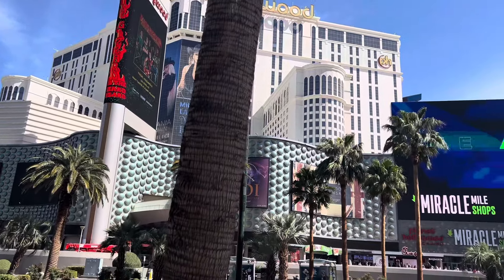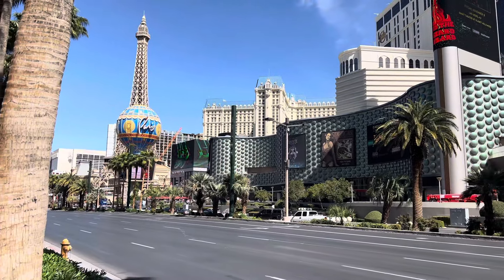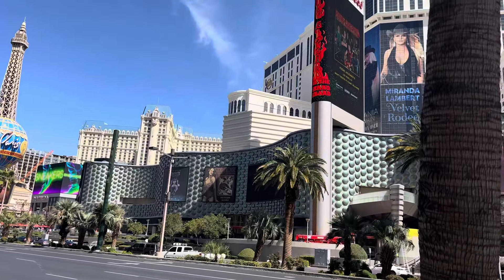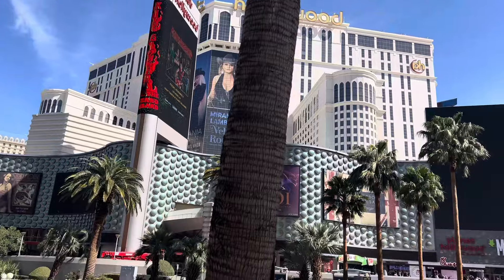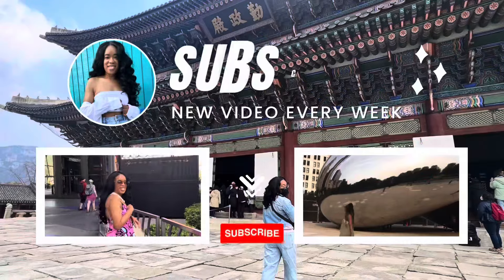I hope you enjoyed this review of the Wicked Spoon Buffet located in the Cosmopolitan here in Las Vegas. If you really like our content, please consider subscribing to our channel as it helps push our videos on YouTube. We look forward to seeing you in the next one — we have more travel content coming your way.